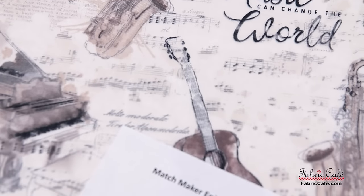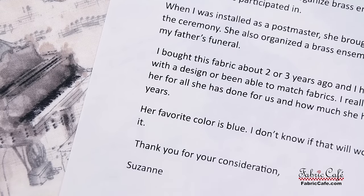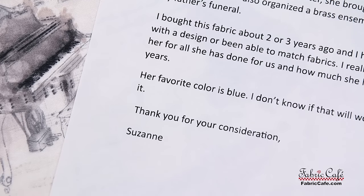When I was installed as a postmaster, she brought her brass ensemble to play at the ceremony. She also organized a brass ensemble to play for the very sad event — my father's funeral. I bought this fabric about two or three years ago and I haven't been able to come up with a design or match the fabrics. I really want to make a quilt to honor her for all she has done for us. Her favorite color is blue. Thank you for your consideration, Suzanne.